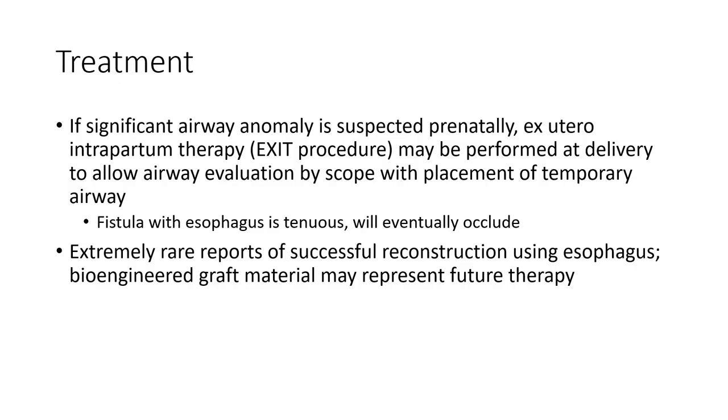Treatment: If a significant airway anomaly is suspected prenatally, a controlled ex utero intrapartum therapy EXIT procedure may be performed at delivery to allow airway evaluation by bronchoscopy with placement of a temporary airway. Reports exist of surgical reconstruction using the esophagus.